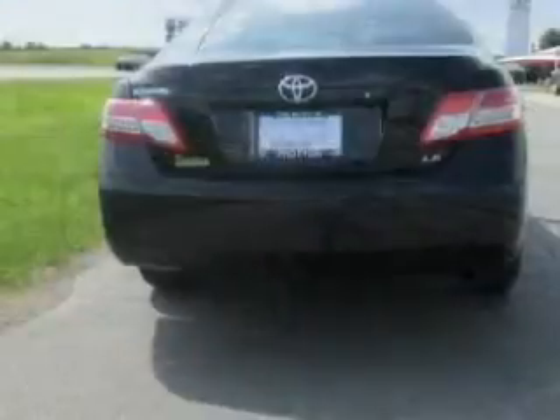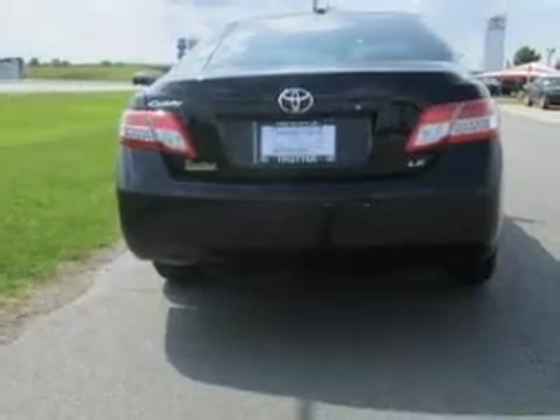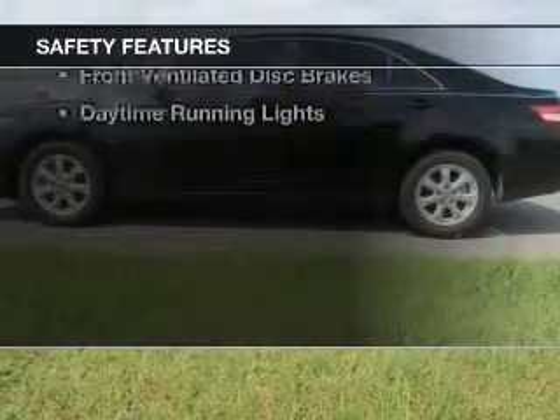Privacy glass, air conditioning, power windows, power mirrors, power steering. Safety was made a priority with these features.